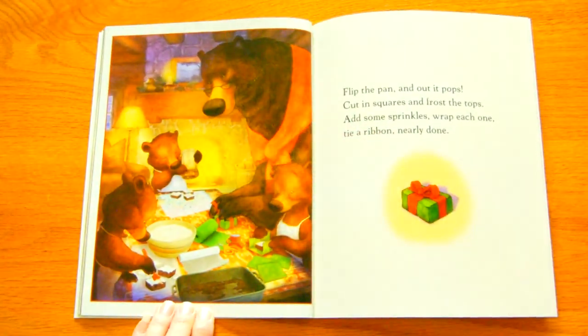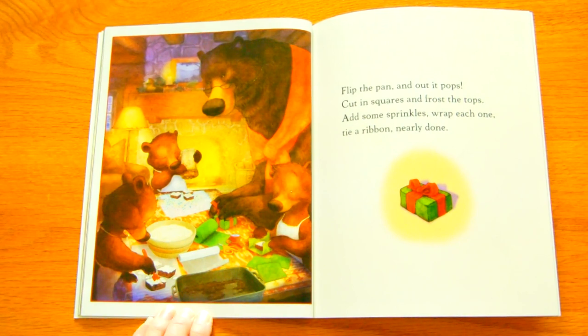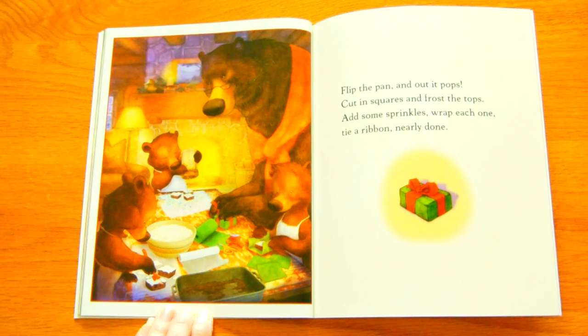Flip the pan and out it pops. Cut in squares and frost the tops. Add some sprinkles, wrap each one. Tie a ribbon. Nearly done.